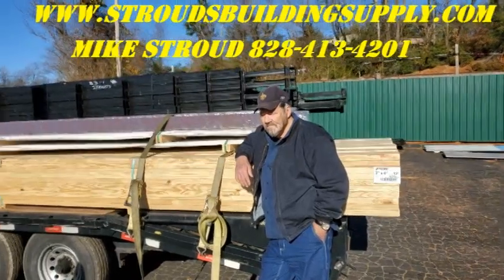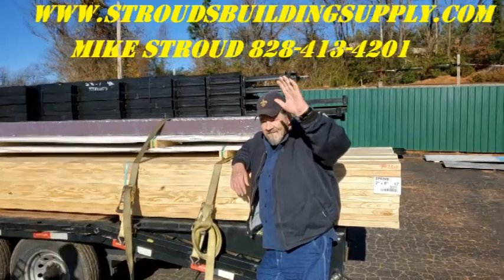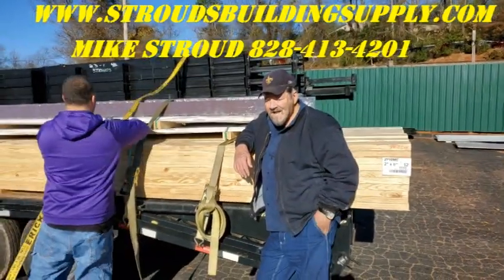Hey everybody, this is Mike Stroud with Stroudsville, supplying steel trusses, out here with the Raging Cajun himself, Mr. Don Clause. How's it going, Don? Howdy, howdy, howdy.